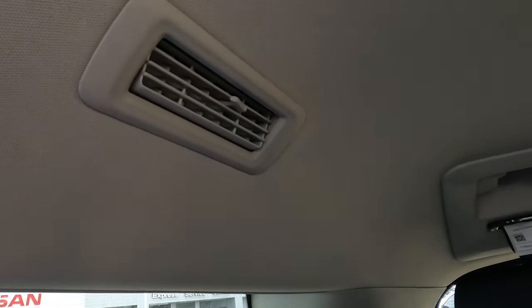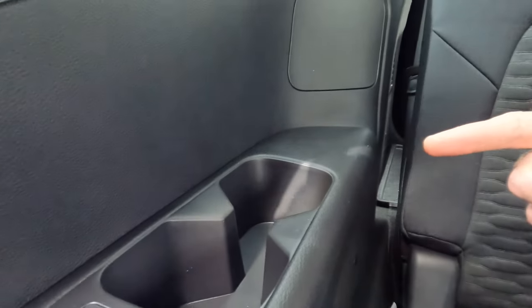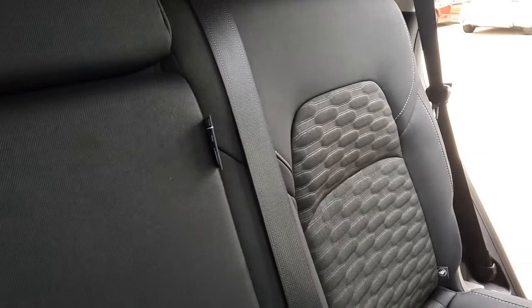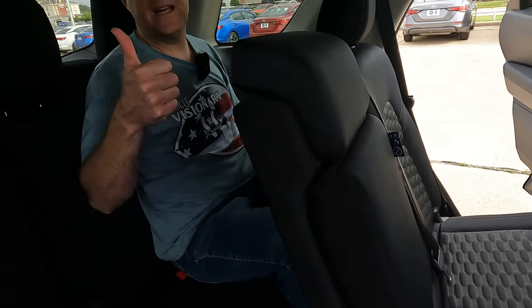One thing I really like: the air conditioning vents are here up in the headliner, unlike the Honda Pilot where the vent is down lower. It's better to have them here because the air has less distance to travel to your face, meaning less temperature change by the time it reaches you. And even though we have cloth seating on this trim level, the pattern here is really nice — not typical of what you see in other vehicles. I have to give the thumbs up to Nissan on that.